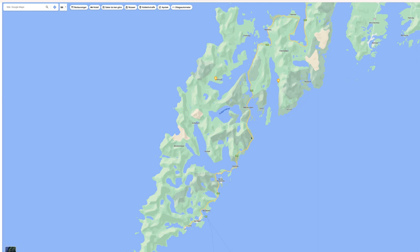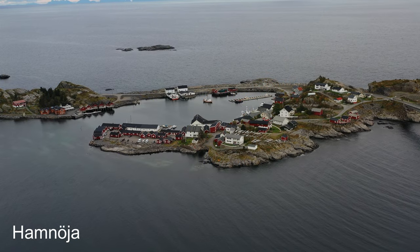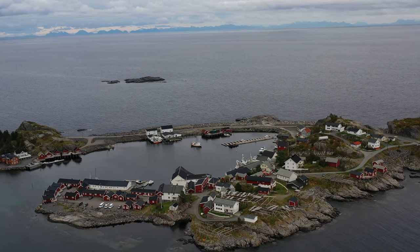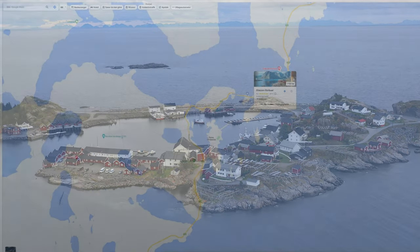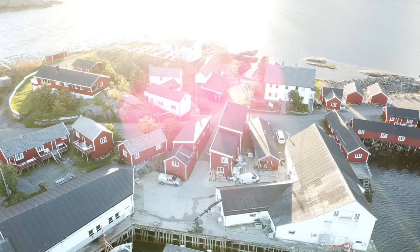Here everything will change and become much more dramatic. I really like Reine and Hamnøy, and I often stay at Eliassen Rorbuer — these are cabins. They are not the cheapest, but you can stay as two, four, six, or eight people. It is really lovely, especially after a long day of travel — you just punch in the code, climb into the cabin, and put your food away. They are very friendly there and will help you if you need anything.